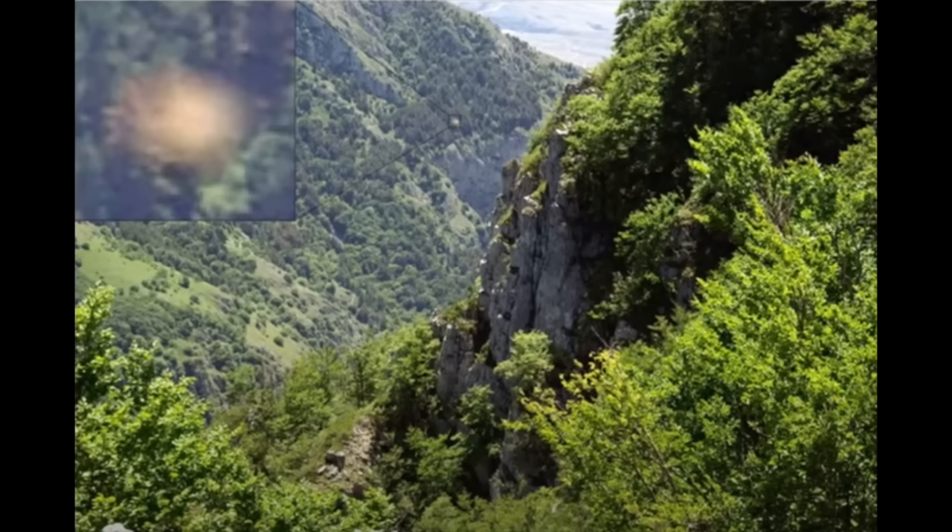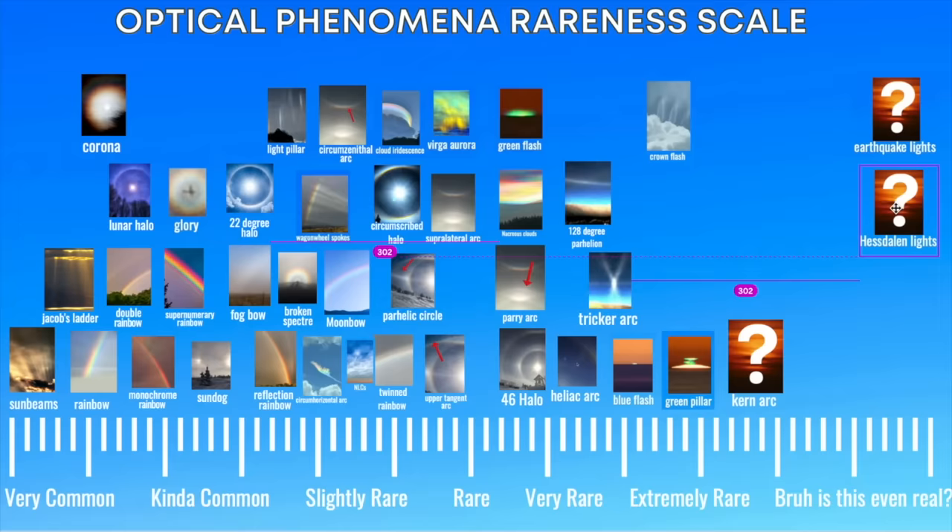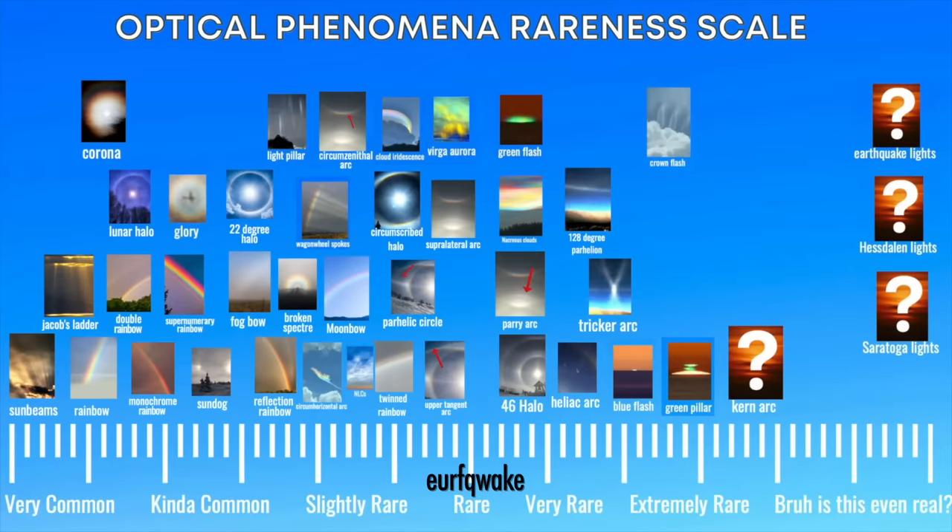Our final category is aerial atmospheric phenomena so rare they might not even exist. There are a few enigmatic optical phenomena. One is called earthquake lights — apparently sometimes before a major earthquake, people witness strange lights floating in the atmosphere, possibly some sort of electromagnetic phenomena. Another is called the Hessdalen lights: not much about these is known, but apparently in a specific valley in Norway there are random floating lights. Very similar are the Marfa lights, which are pretty much the same thing but in Marfa, Texas. The earthquake lights seem to have some scientific backing, so there's more legitimacy to those, but I'm not so sure about the other two.